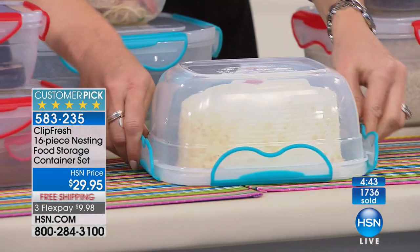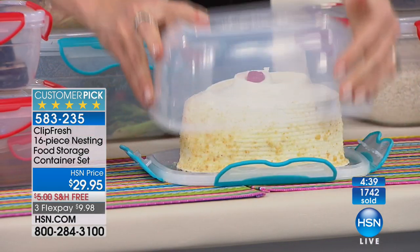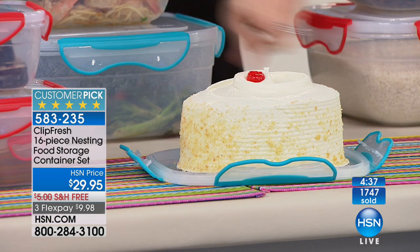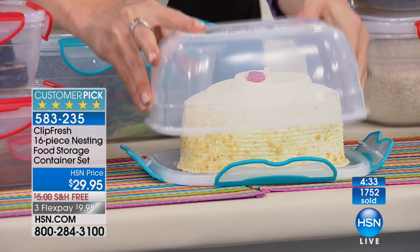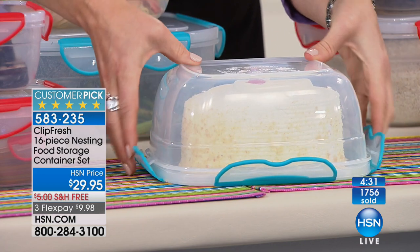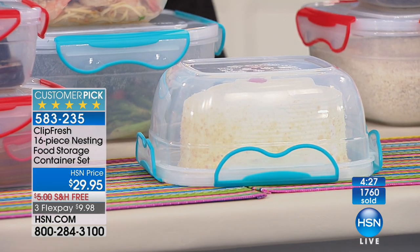This is our second to largest — the 18 cup. Flip it over and now you actually have a way to carry or store a cake, or cupcakes that would hold nine. Maybe you're taking it to the kids or grandkids for school. It locks into place whether it's upright or upside down.